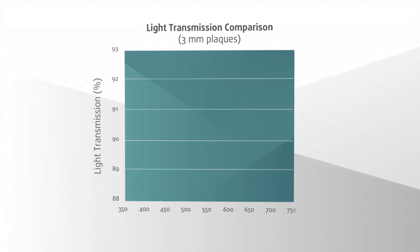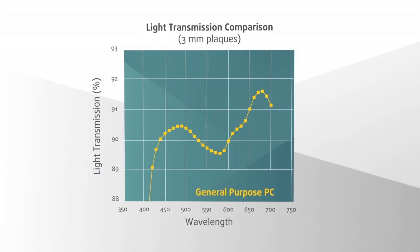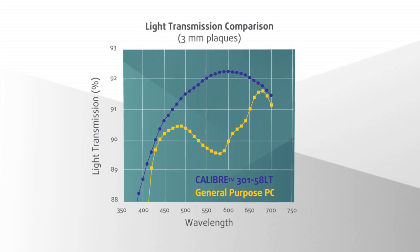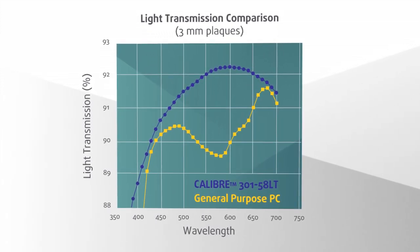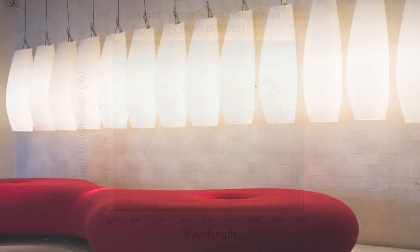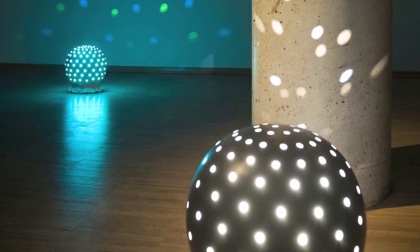Light transmission is key for lighting applications. Compared to general-purpose polystyrene, Caliber 301-58LT has excellent light transmission, comparable to acrylics, making it an ideal solution for LED lighting applications. The resin's high melt flow and excellent processing characteristics enable extra-thin luminaire designs.